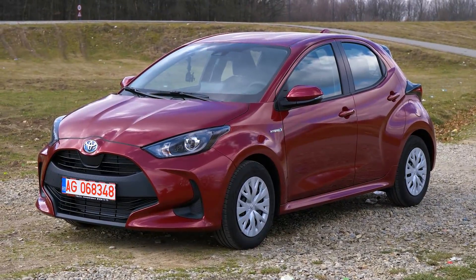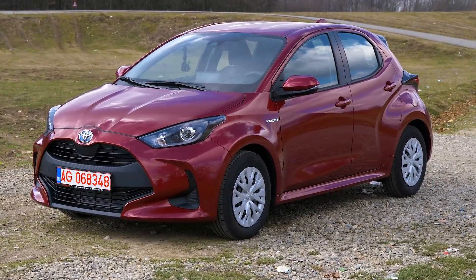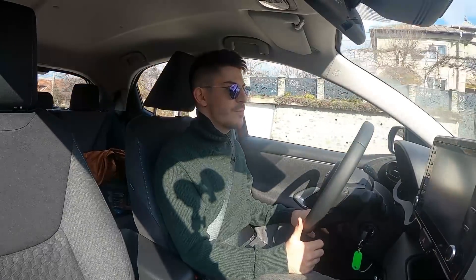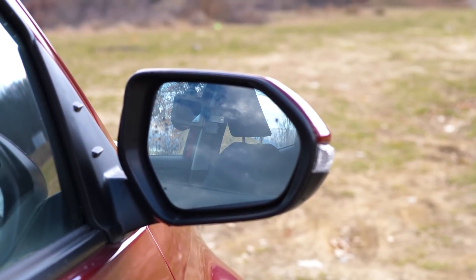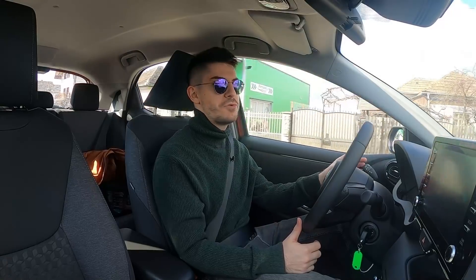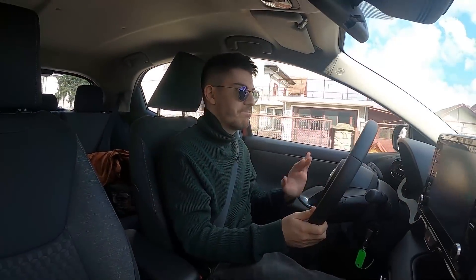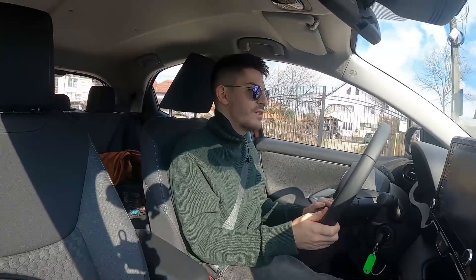Are discuri ventilate pe față, discuri pline pe spate - adică nu au recurs la economii de genul tambur. Are bară de torsiune pe spate și suspensie MacPherson pe față. Oglinzile sunt la fel ca cele de la Corolla, sunt mari - pentru o mașină de dimensiunea asta, oglinzile sunt mari. Lucru care m-a enervat ieri: nu știu cum au ceilalți competitori, dar mi se părea de bun gust să pună și o lumină în spate, o plafonieră. Nu are niciun bec în spate, deci dacă vrei să te legi la șiret în spate, nu vezi nimic - blank, pur și simplu.